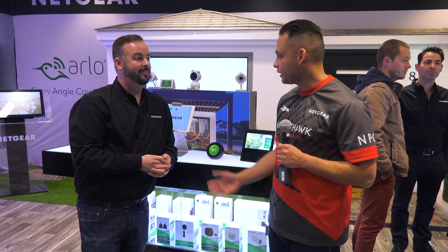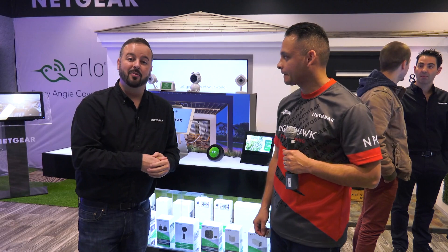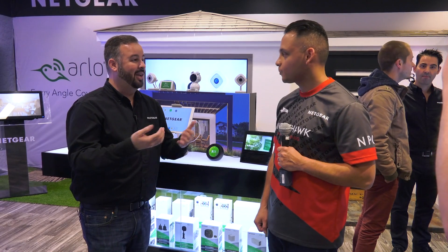Speaking of Arlo, what's new? We're going to talk a little more about integrations. Let's take it over to Greg. Hey guys, CES 2018. I'm here with Greg Falgiano representing Arlo. Today we're actually looking at some brand new partner integrations we have with Arlo that will allow you to use your Arlo camera with other smart home devices you may already have.